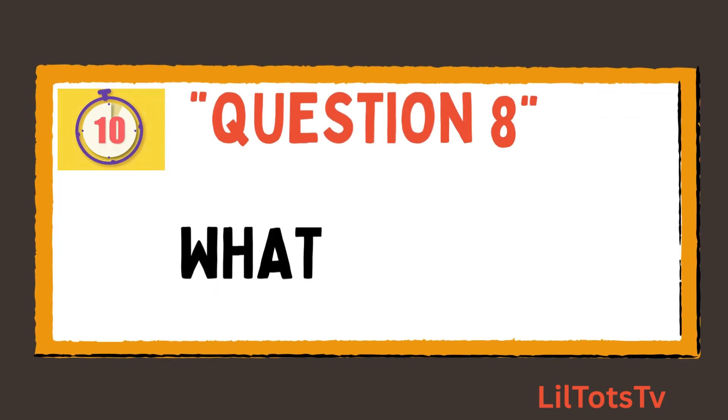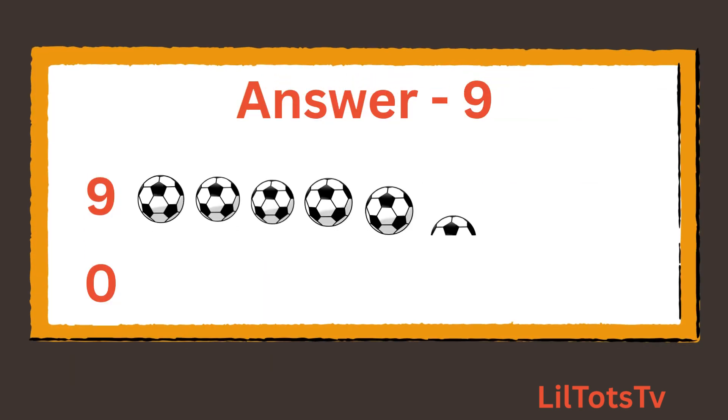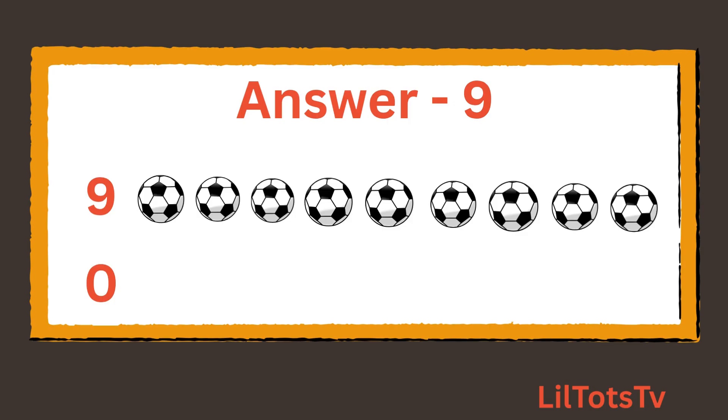Question number 8. What is 9 plus 0? And now count the balls with me: 1, 2, 3, 4, 5, 6, 7, 8, 9 balls, and then there is 0 ball, which makes it 9.